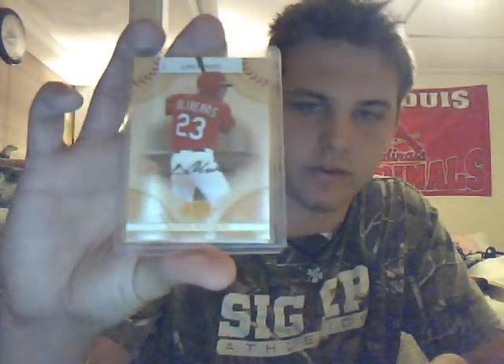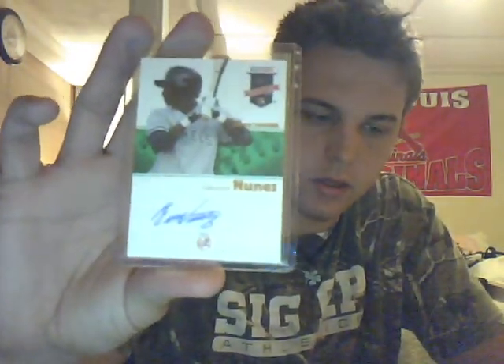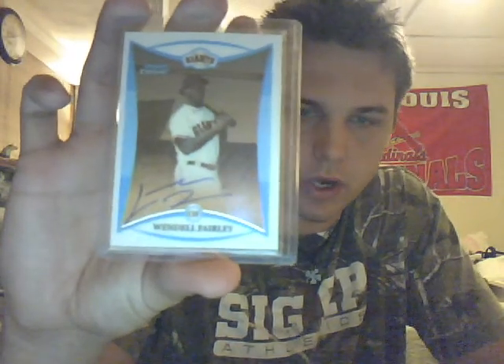Then on to the autographs. We have a rookie autograph, Alexis Olivares, numbered out of 975 for the Reds. Then a Joaquin Arias SPX. Then an Eduardo Nunez for the Yankees, number 50. Then we have a Cinema Cuts number 2 of 97 of Johnny Podres. Then we got a big prospect for the Giants, Wendell Fairley, Chrome Rookie Auto.